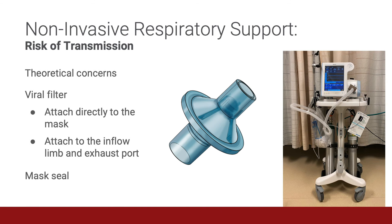As with conventional oxygen therapy and high flow nasal cannula therapy, there are theoretical concerns about the risk of COVID transmission with the use of non-invasive respiratory support. These risks can be mitigated by the use of viral filters, which are important to creating a closed system and limiting transmission. Attach the filter directly to the mask as long as the filter and the mask are compatible. Or, when using specialized non-invasive machines which have one-limb systems, attach one filter to the inflow limb and another filter to the exhaust port.